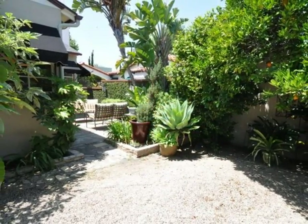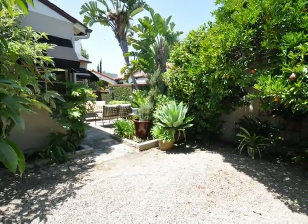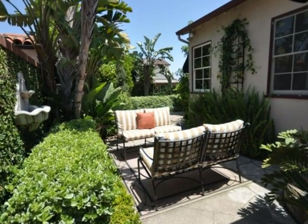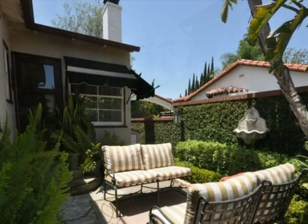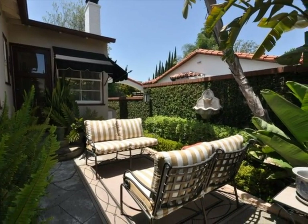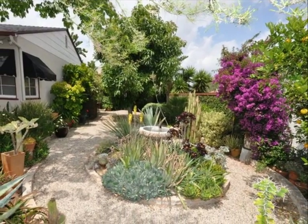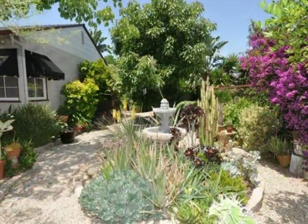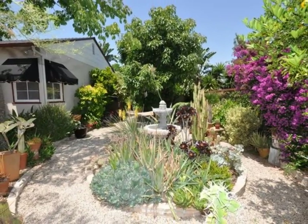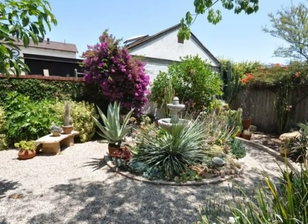There's plenty of room to host parties or relax on a beautiful day. The garden is absolutely stunning, featuring beautiful landscapes and native California plants. And at its centerpiece, a lovely water fountain.